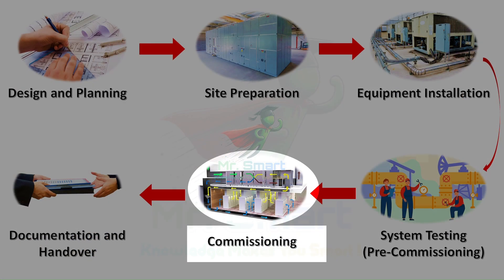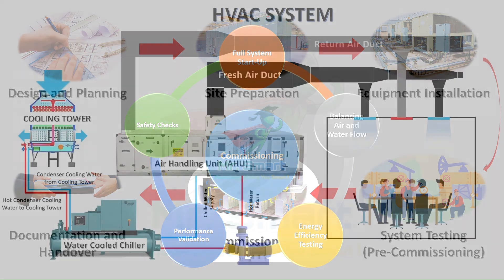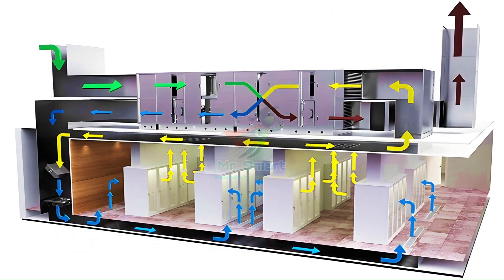And now for the big moment — commissioning. This is where the HVAC system is truly brought to life. We start the entire system under real load conditions to ensure it performs as designed. Balancing air and water flow ensures that every room in the building gets consistent comfort. Energy efficiency testing then helps verify that the system is not only effective but cost-efficient as well.